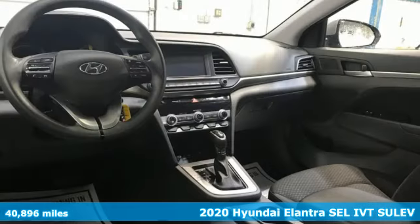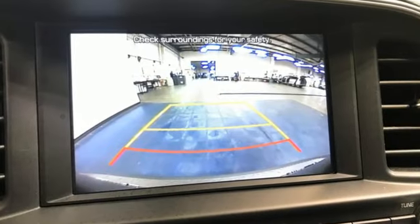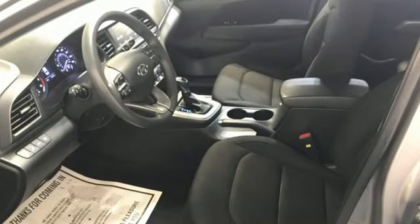And it comes with all the amenities you need: streaming audio, wireless phone connectivity, dual zone climate control, USB port, and manual tilting steering column.